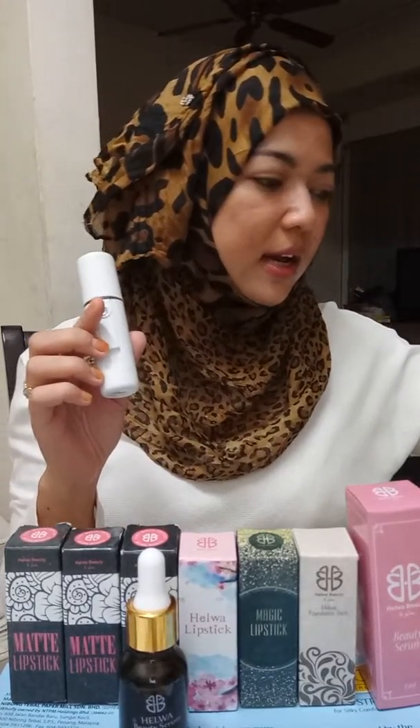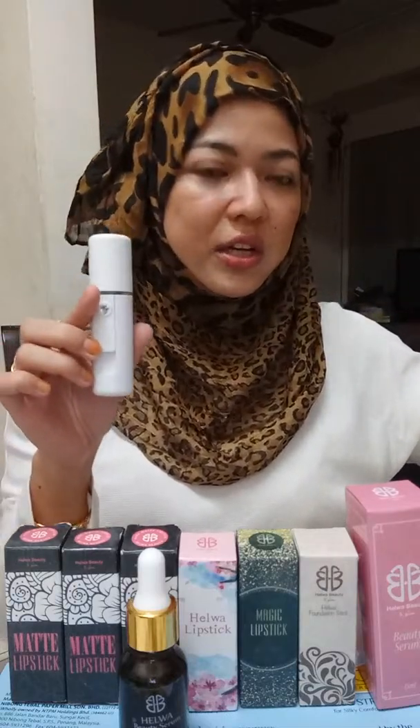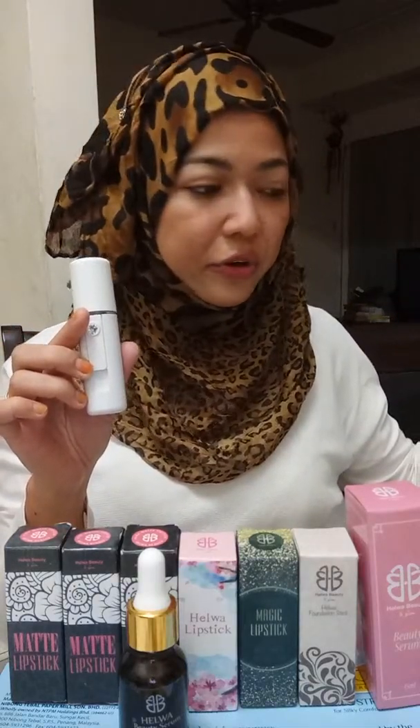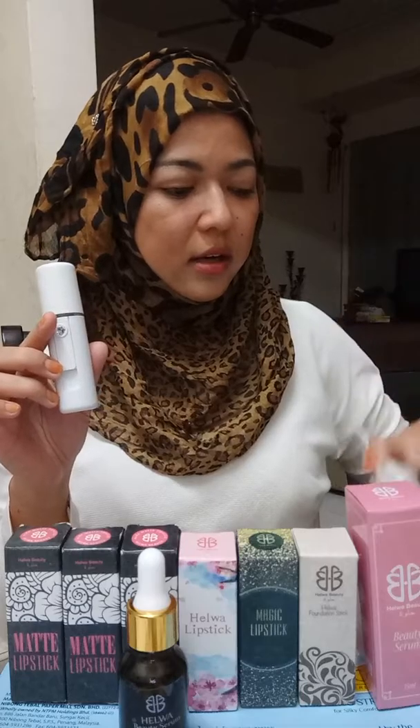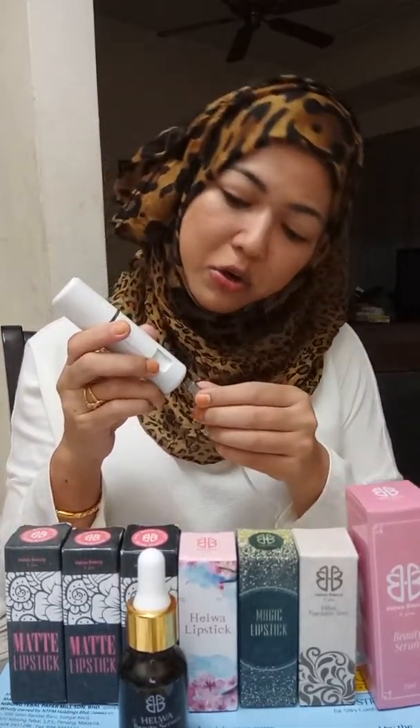It comes with a USB cable. You can charge it the same way you charge your phone, or even using your USB power bank.